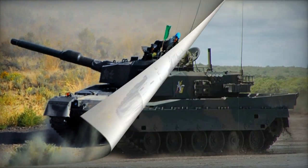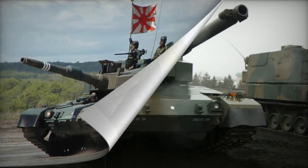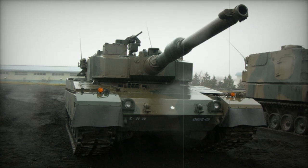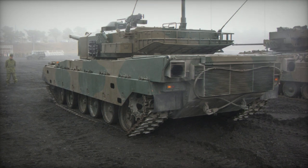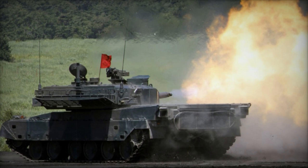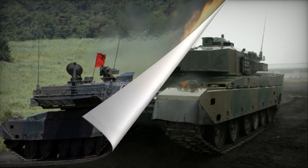More recently, Mitsubishi Heavy Industries introduced the Type 10 main battle tank in 2012 for the Japanese Ground Self-Defense Forces. While smaller and lighter than the Type 90, the Type 10 is highly agile and can be rapidly deployed. It emphasizes supporting infantry with firepower rather than engaging enemy tanks, and serves as a replacement for the aging Type 74 while supplementing the Type 90 in service.